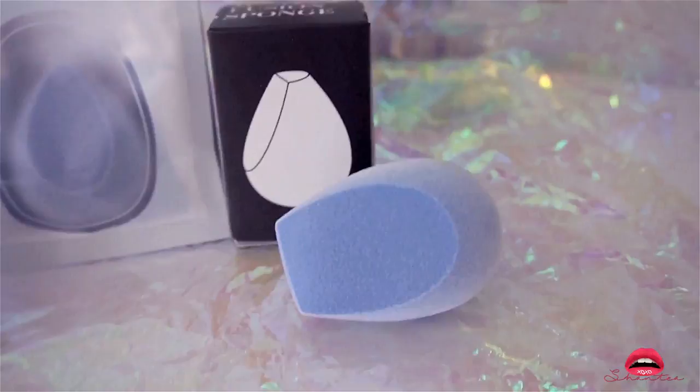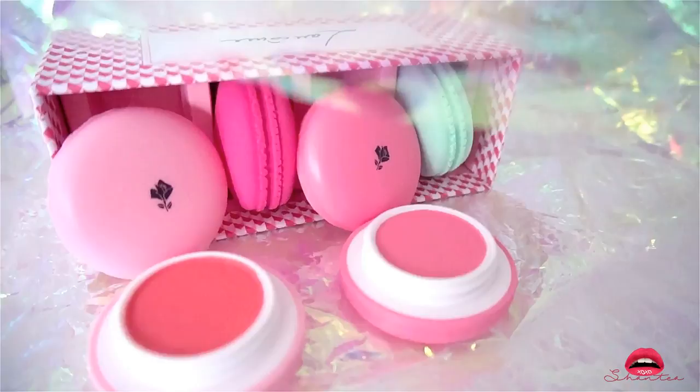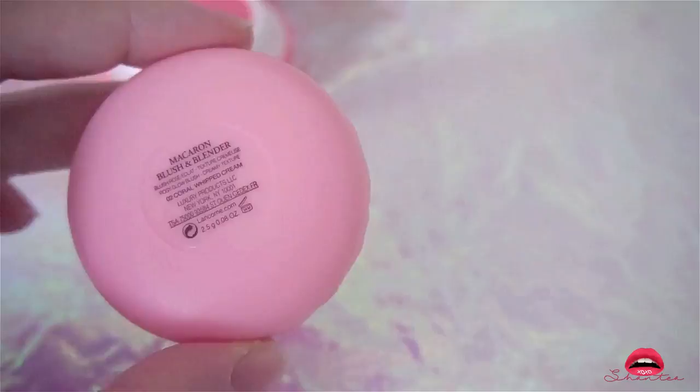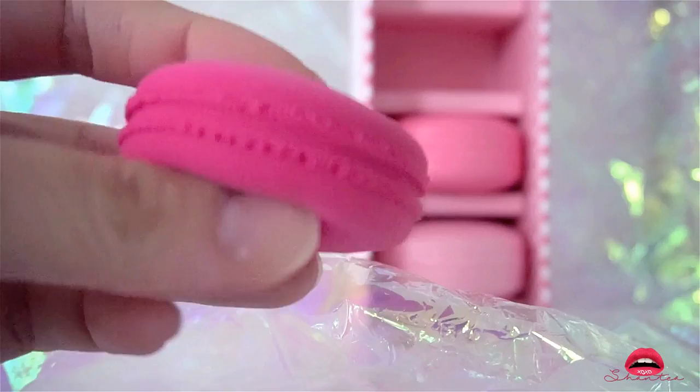Talking about makeup sponges — this is the Lancôme de Teint Macaroon. I think the packaging is just so cute. It comes with two blushers and the colors I'm going to show you are pink and a little coral-pink — I honestly really love it, it's great for spring. On top of that it also comes with two spongy macaroon beauty blenders that feel just as soft as the regular beauty blender.